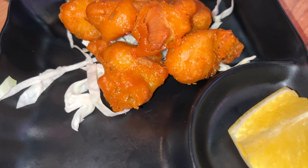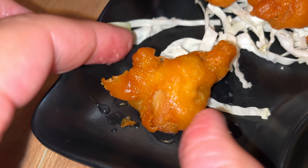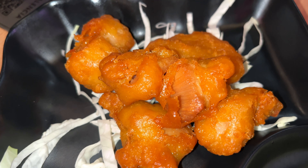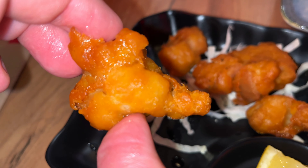Our Tori Karaage is here. It smells absolutely beautiful — nice and crunchy on the outside, nice orange color. Let's give it a go. Steaming hot, perfect taste, very crunchy skin. Inside the meat is so tasty, juicy, very easy to chew — perfect overall taste.